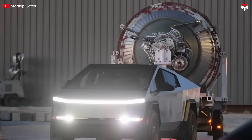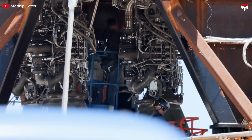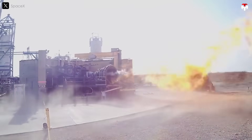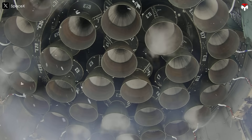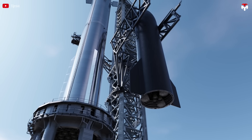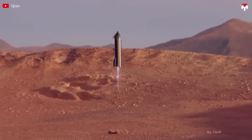When it comes to challenges, the Raptor engine has always been one of the toughest hurdles — because it's one of the most advanced rocket engines ever built. Unlike traditional engines, Raptor uses a full-flow staged combustion cycle, a highly efficient but incredibly complex system. It operates under extreme pressures and temperatures, pushing the limits of materials science. Even minor instabilities can trigger catastrophic failures, from combustion instability to overheating. Raptor also burns methane and oxygen, an ideal combination for deep space travel and potential refueling on Mars.